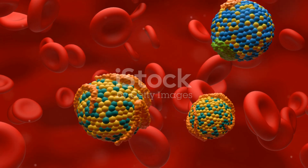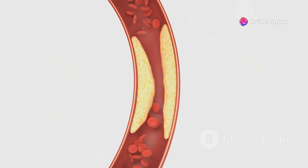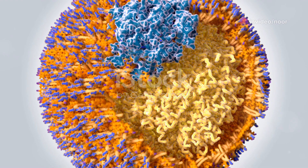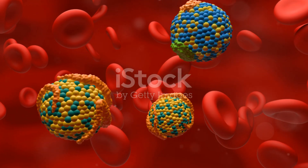Now, there are several types of lipoproteins, each with its own specific mission. Low-density lipoproteins, or LDL for short, are often called bad cholesterol. Why? Because high levels can lead to plaque buildup in your arteries, which increases the risk of heart disease.